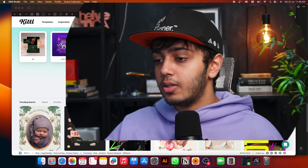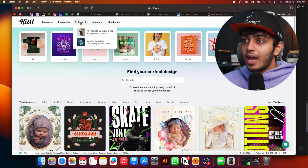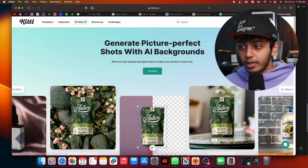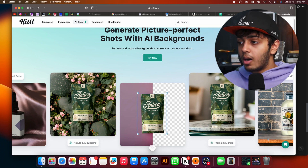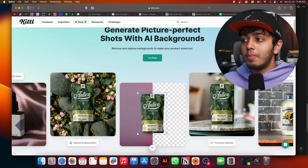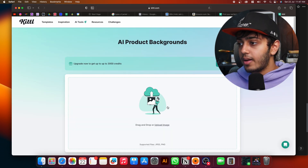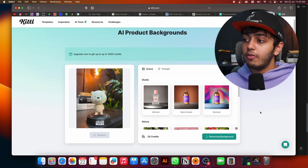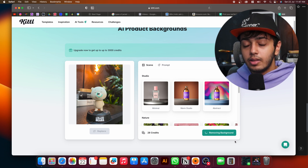I'm going to airdrop it to my desktop — here we go. So we have Kittel open right here. There's an option for AI tools and we're going to try AI product backgrounds. This essentially removes the product background and adds any background you want. Here's a packaging design whose background has been removed and replaced with marble, making it look like it was done in a professional studio. We're going to do something similar — let's upload our image and first do remove background.